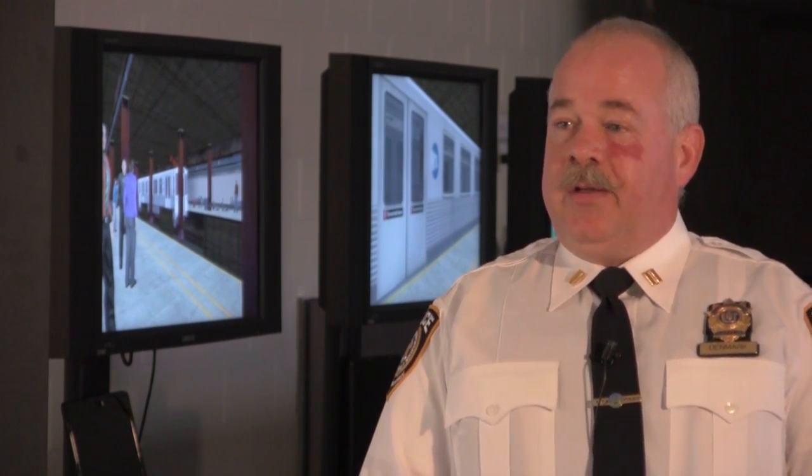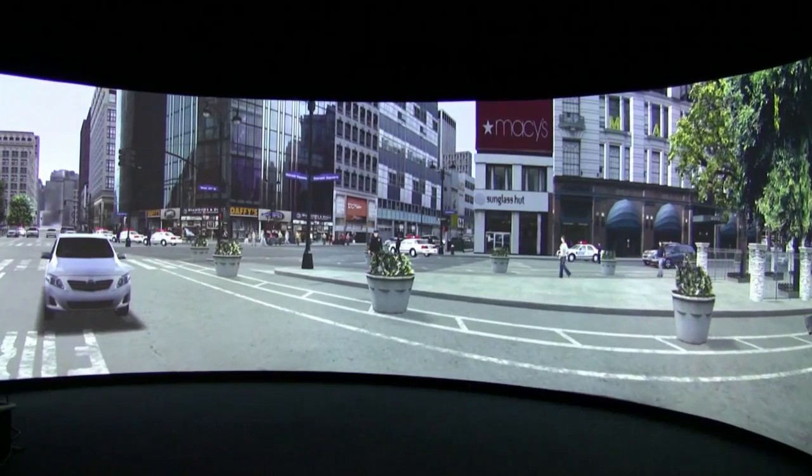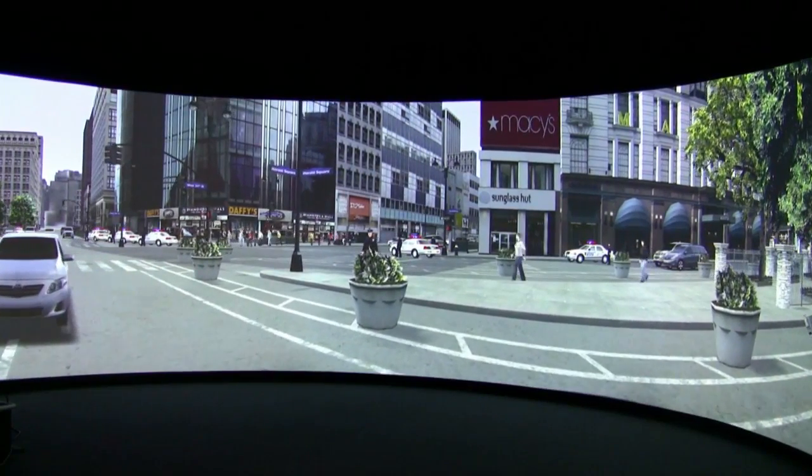I don't think the value is unique to transportation, but once you've done a simulation like this, a tabletop exercise just doesn't do it anymore. We actually immerse you into a 3D virtual environment that the participants can actually move around and interact with each other.